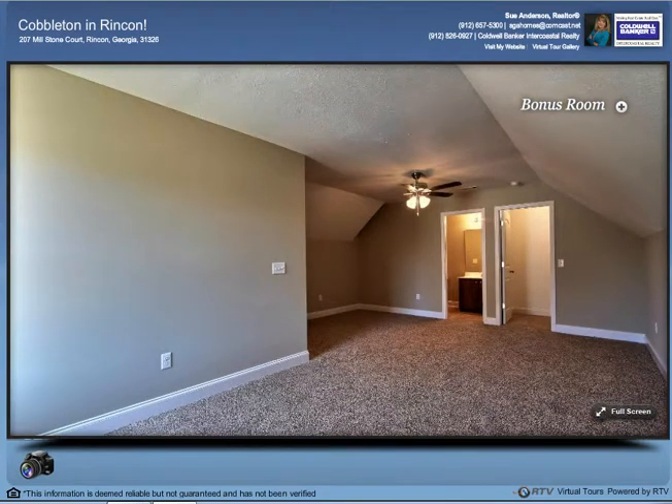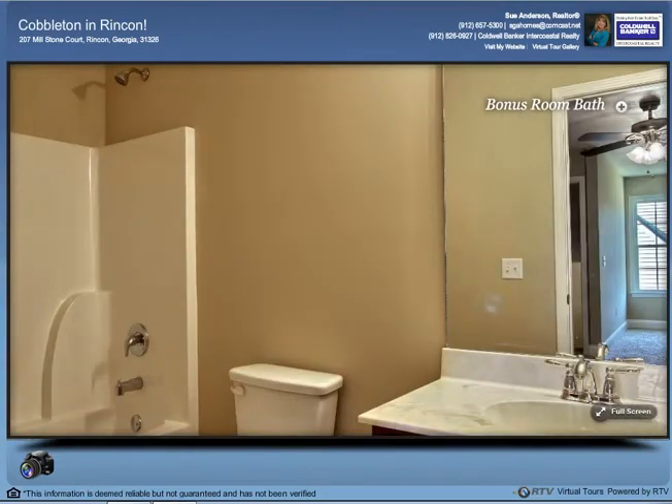Above the garage on the master bedroom side of the home is a colossal bonus room with wall-to-wall frieze carpeting. Guest suite, private den or library, entertainment room, or workout space — make this room whatever you most want. The bonus room has its own very convenient full bathroom.